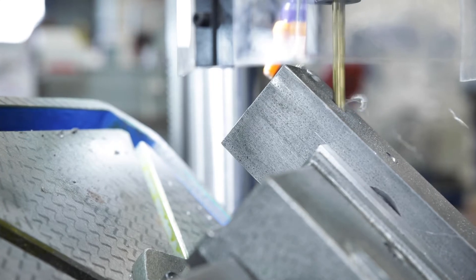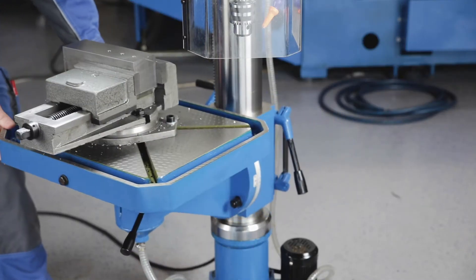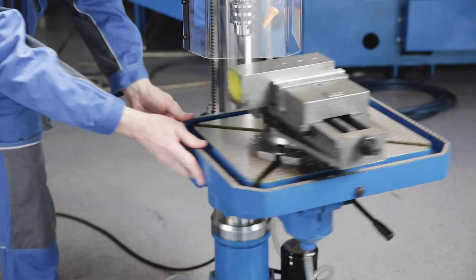T-slots arranged in a cross shape offer a particularly large number of clamping options, and the rotatability makes it easier to align workpieces and clamping devices.